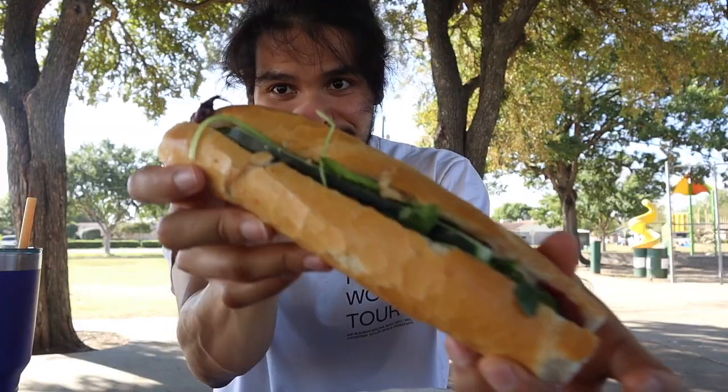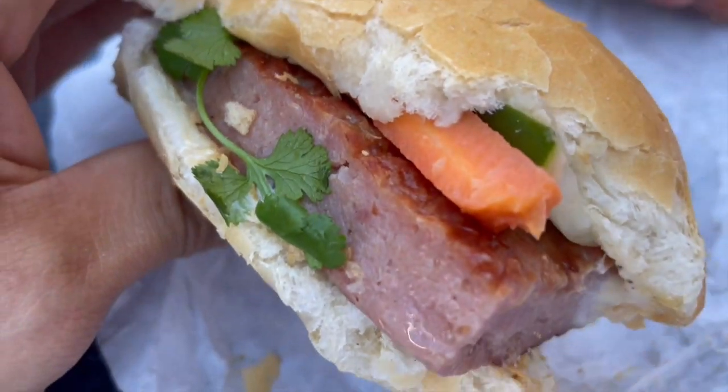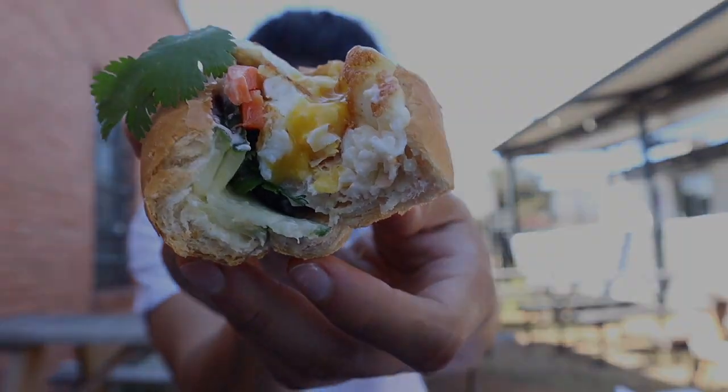On today's food guide: Banh Mi's, the delicious Vietnamese sandwich. I explored around Dallas today to find some of the best Banh Mi spots. Welcome back to the channel. I'm the food guy and your food guide.